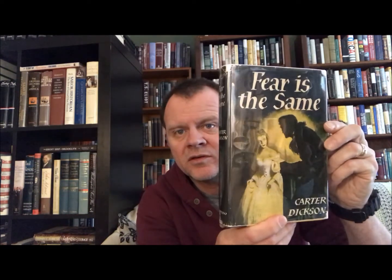Then another mystery: 'Fear is the Same' by Carter Dickson. There'll be a little bit of glare on that because it's got the mylar cover. This is William Morrow and Company from 1956 — sort of a classic mystery.